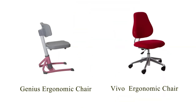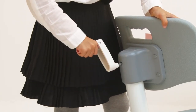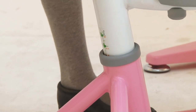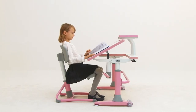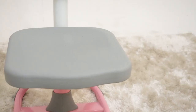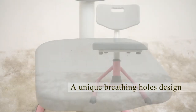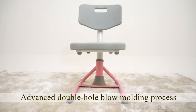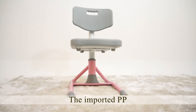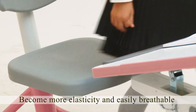There are two options of chairs to match with this study desk. By using the crank handle, you can adjust the height of the Genius Ergonomic Chair to fit your children well, so that they are sitting in the right posture and studying comfortably. The chair seat and backrest use a unique breathing hole design, utilizing an advanced double hole blow molding process and imported PP material to make the chair more elastic and easily breathable.